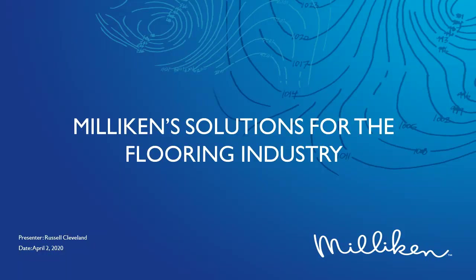Welcome to the FCICA product webinar series. We are pleased to have Russell Cleveland of Milliken with us here today. Russell, the floor is yours. Thank you very much. I am happy to be here today. I hope everybody is staying safe and healthy in these crazy times. I'm going to present to you today Milliken's solutions for the flooring industry.